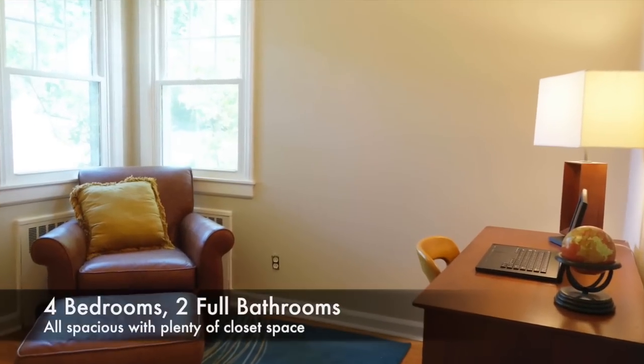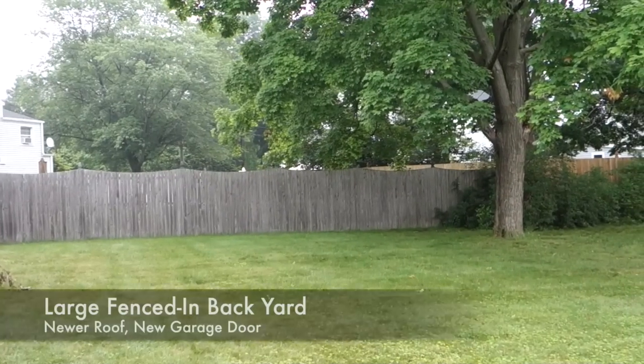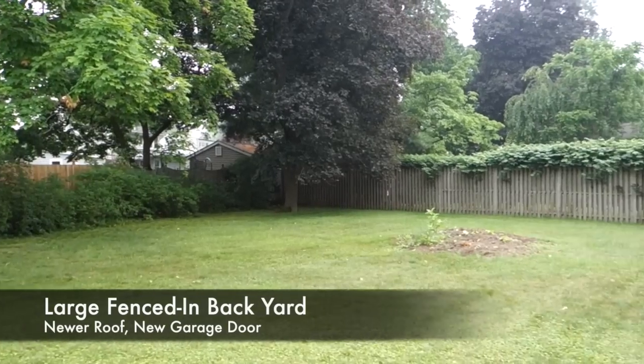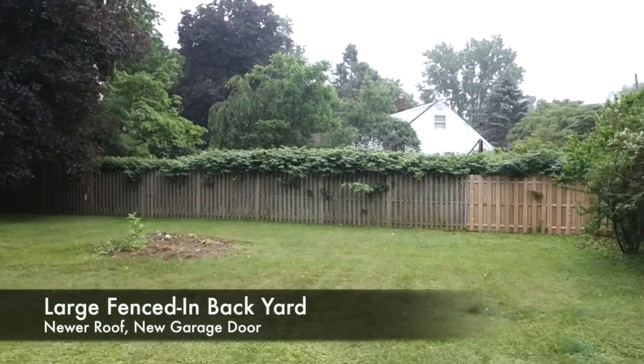This 4 bedroom, 2 full bathroom home has a relaxing view into the expansive, fenced-in backyard that will make you realize how truly substantial your indoor and outdoor living space is.